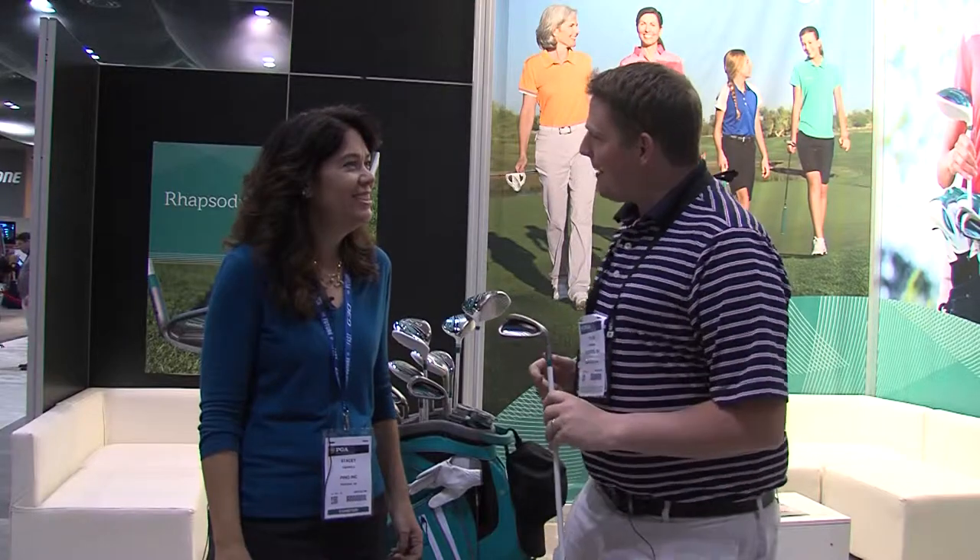Hi, this is Tyler from Second Swing Golf at the 2015 PGA Show. We're here at the Ping booth today looking at the new Rhapsody line of product from Ping. We're lucky enough to have with us Stacy from Ping to tell us about the Rhapsody family. Stacy, tell us a little bit about it.